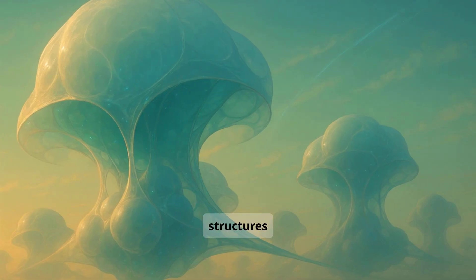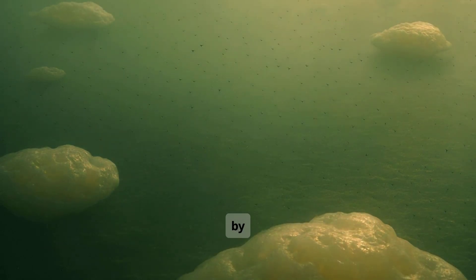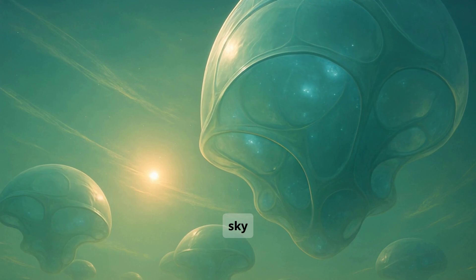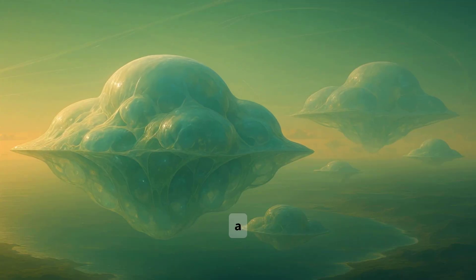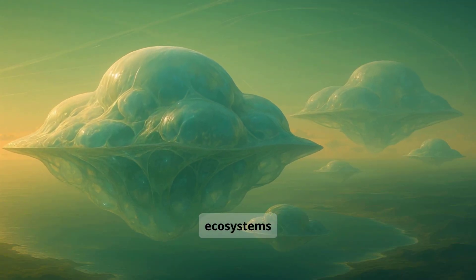These floating structures are called flumari. They drift in the upper atmosphere, slowly rotating, carried by wind currents. Over time, flumari become stable sky habitats, filled with sunlight and protected from the tides below. What began as a bacterial byproduct becomes the foundation for entire ecosystems in the air.